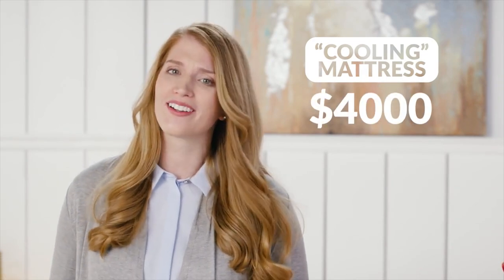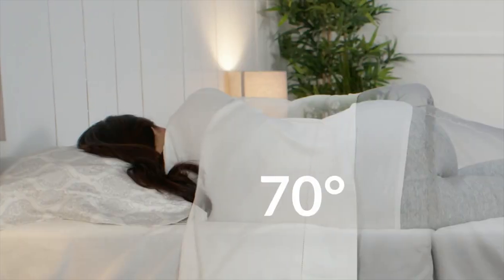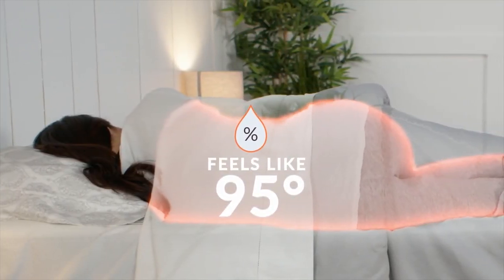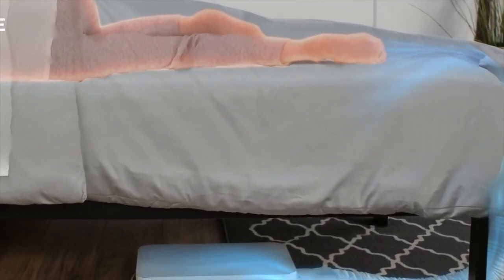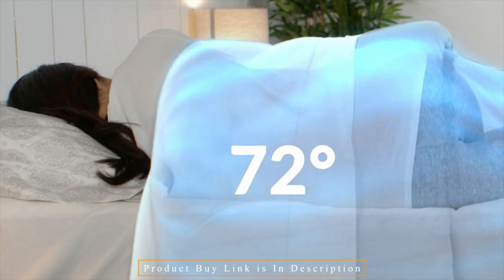We spend 30% of our lives in bed, and getting insufficient amounts of regular, undisturbed sleep has been connected medically to heart disease, high blood pressure, stroke, diabetes, loss of libido, depression, and diminished cognitive performance. These medical findings have been incorporated into BedJet 3's biorhythm temperature technology. BedJet will build a unique sleep temperature profile for you based on your sex, age, and body type.